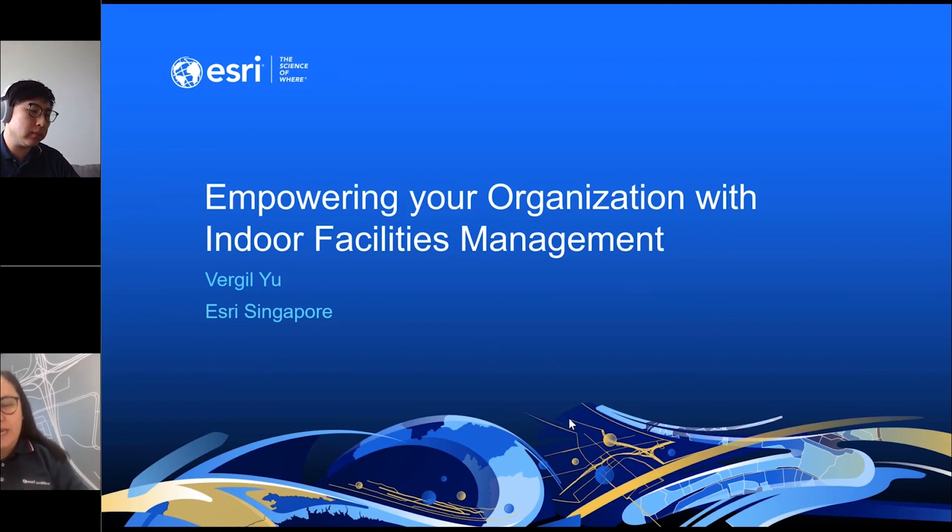My name is Sarah, and I will be your host and moderator for this Davis GIS Conversations webinar series. We invite you to ask questions as we go through the presentation, because we will reserve time to address those questions at the end of our webinar. So without further ado, let me turn the floor over to Virgil.